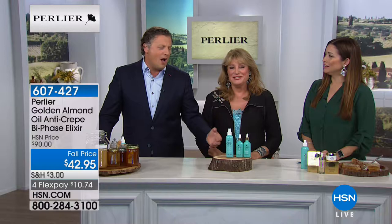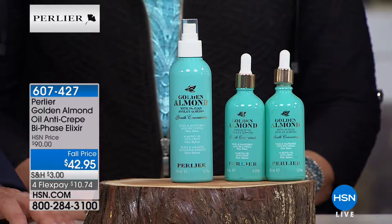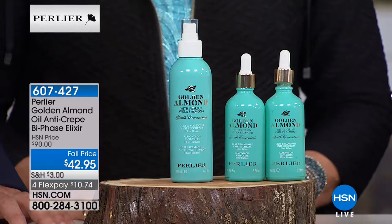That was one of the most exciting trips Katie and I ever took. We had Sicilian food, almond milk, almond paste, almond croissants, and we walked through the orchards of almonds.